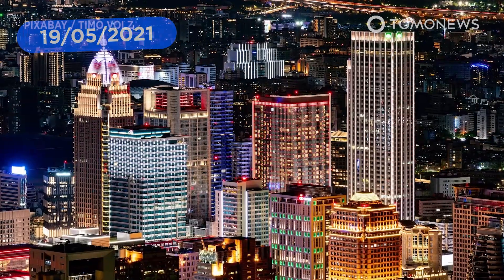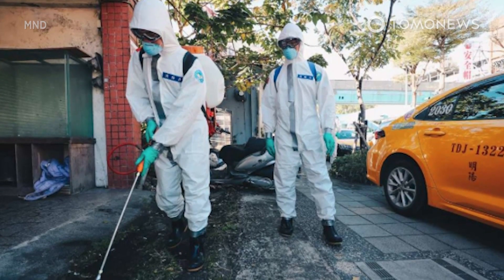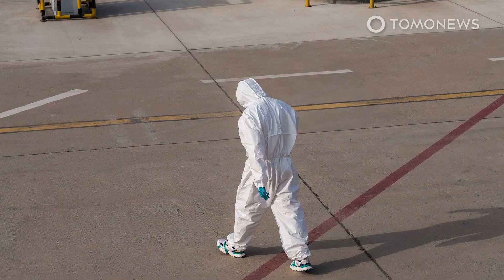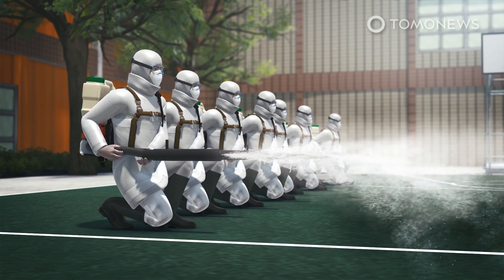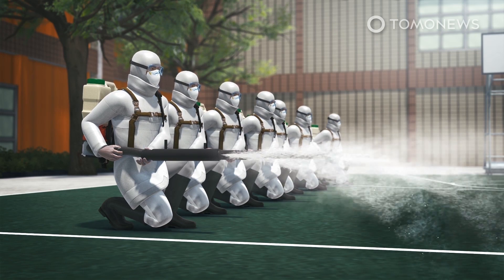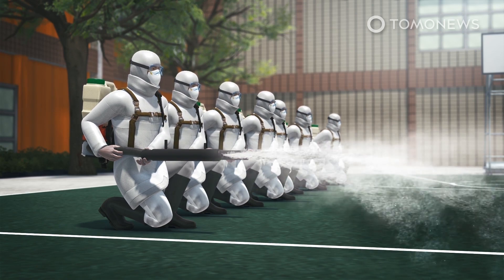Taiwan has been one of the most successful countries in the world at tackling COVID-19, but its latest outbreak highlights both some complacency towards the virus and the country's notable vulnerability to its effects. Last year, Taiwan went more than 250 days without reporting any locally transmitted cases of COVID-19, according to CNN. However, after an outbreak last week, as of Wednesday morning, May 19th, it had 1,119 active cases, according to Taiwan's Central News Agency.